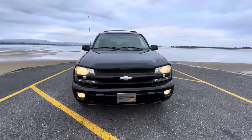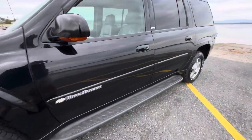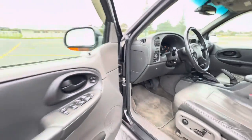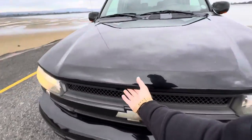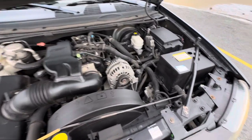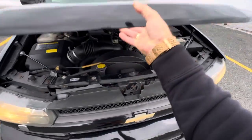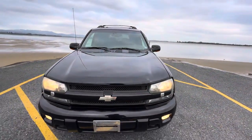It runs really nicely — it's very, surprisingly quiet. When you plant your foot it does get noisy like any V8 American engine does, but we like that. Under the bonnet it's tidy in here, plenty of service stickers, so it's clearly been quite well maintained in its time in Japan. It's just had a full service done with us as well.